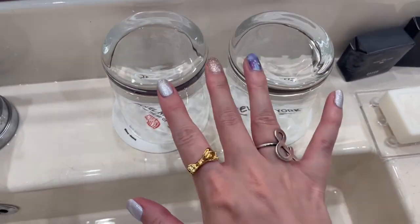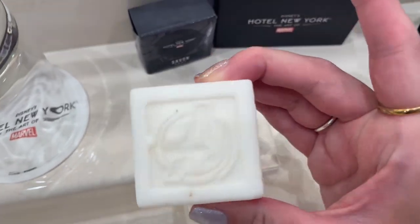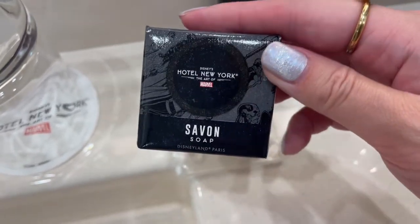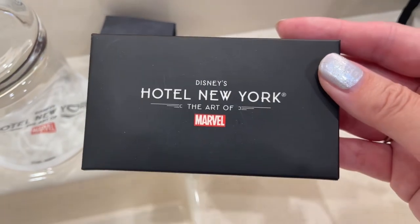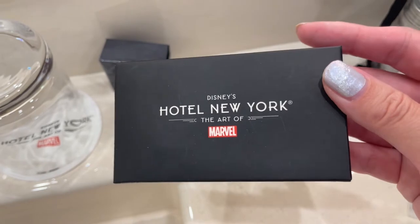We get two cups. Here is the hand soap — pretty cool, this is a fresh one. And you also get this amenity kit. It has cotton pads, Q-tips, a shower cap, and a nail file, I believe.